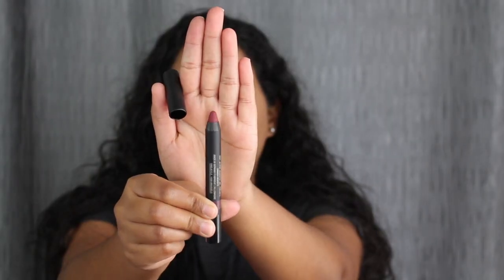I've never tried anything by Nudestick, so we're just going to open this up. This is in the shade Vino — a full-size of this as well.